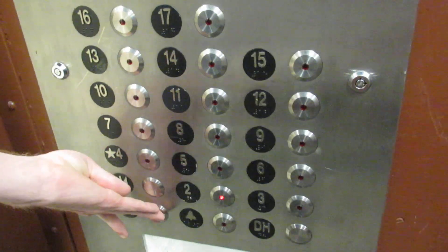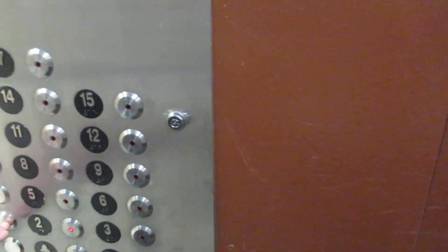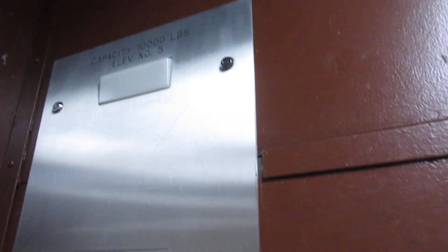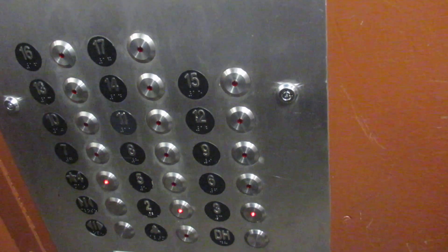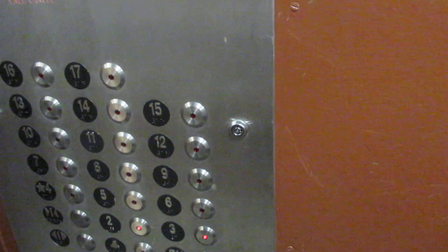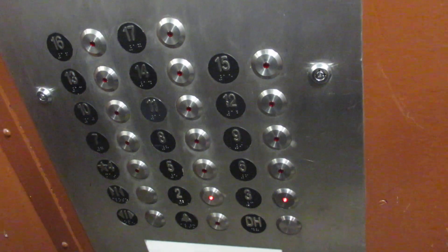We're making a stop on six — someone's coming down. Which one are you going to? Four. We're going to three. Press the hook for three for them. That's why it's so slow — ten thousand pounds. It's a freight elevator, probably two-to-one roping, two hundred feet per minute. We're taking a video of the elevator. It's a ringy, interesting, unique one. It's huge.